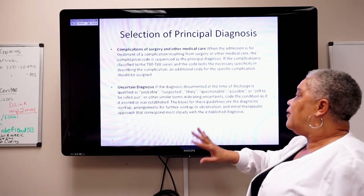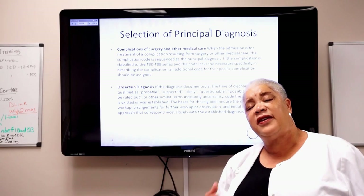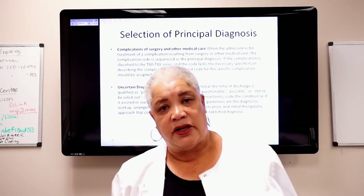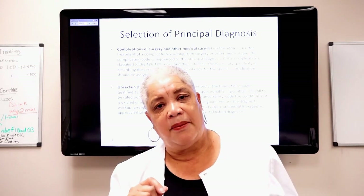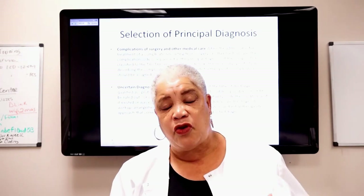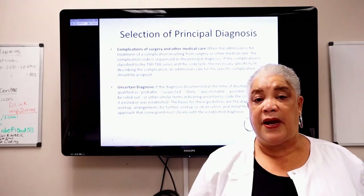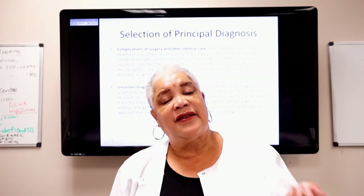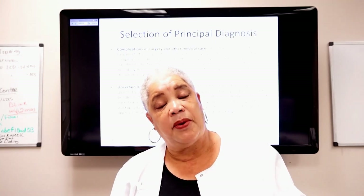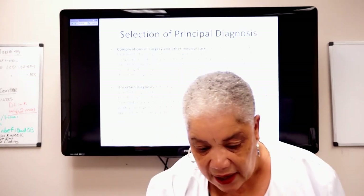Uncertain or suspected diagnosis: on inpatient, you can code a suspected diagnosis, but be careful — always ask: was it worked up, and was it treated? Sometimes they'll treat a patient as if they have pneumonia without truly proving it. If that suspected condition is worked up and/or treated, then we can code it.